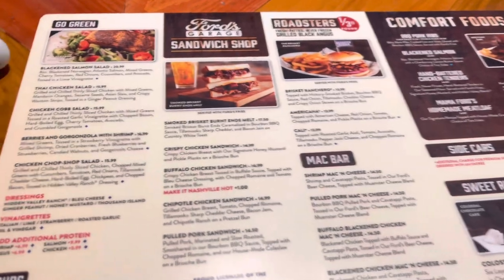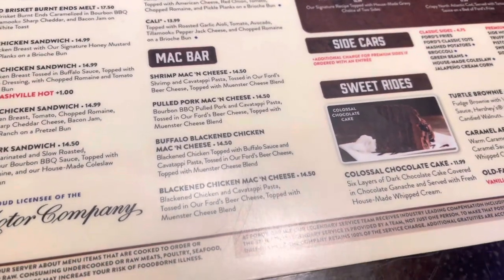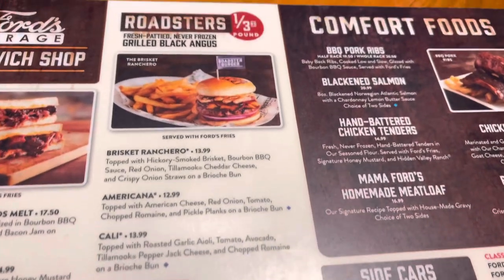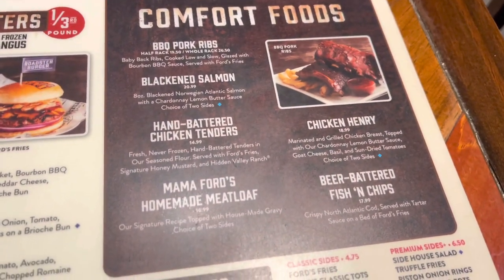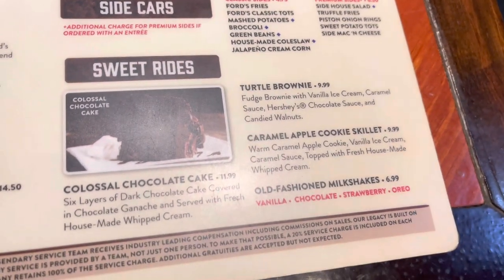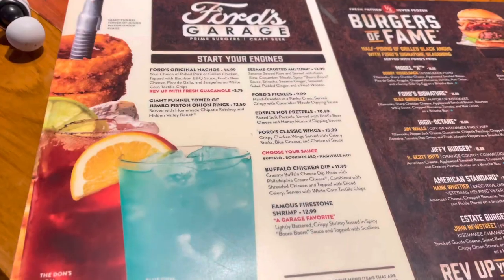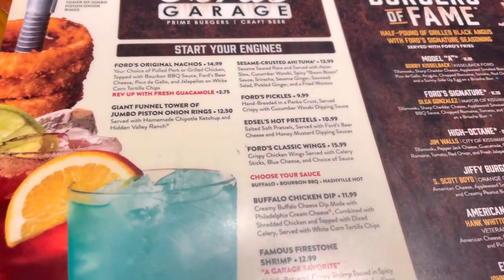Here's the starter menu — salads, greens, sandwiches. The mac and cheese is all made in-house, and the pulled pork mac and cheese sounds really good. There are also roadsters, which are the smaller burgers, plus comfort foods and side cars. For desserts: turtle brownie, caramel apple, cookie skillets, milkshakes, and a colossal chocolate cake.